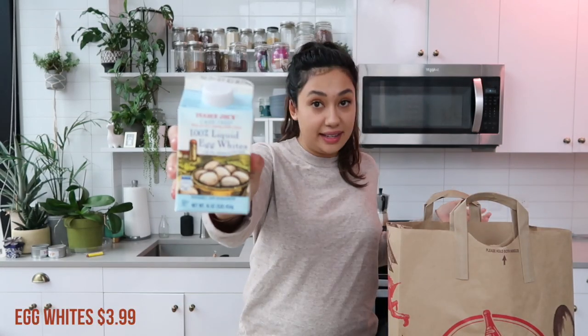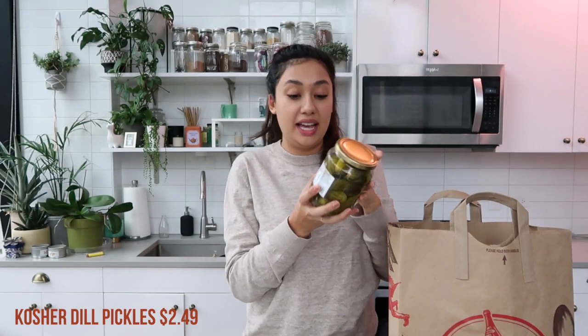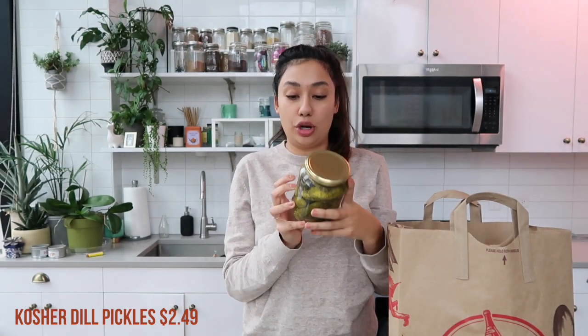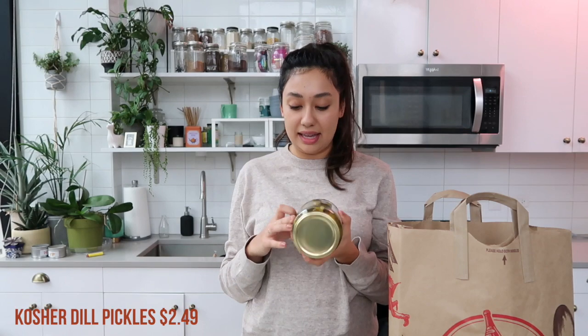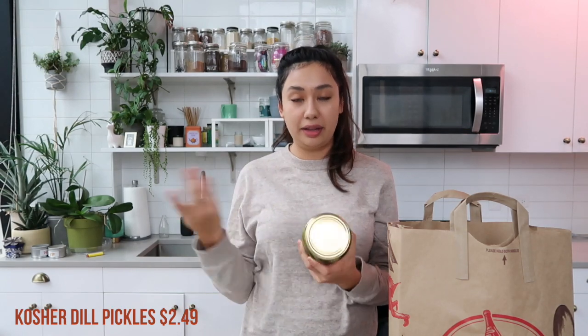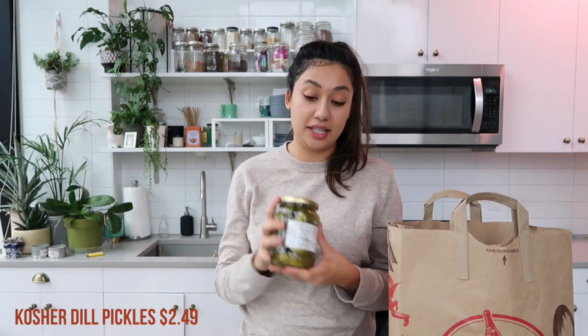I also got egg whites — I get egg whites every single week, we were out. Alex also picked out the kosher dill pickles. These pickles are so good, and what I love about Trader Joe's pickles is they don't use any food coloring in them. A lot of pickles have tons of food coloring to make them that bright green. These use turmeric, which is a spice not a food coloring, and they're delicious — one of my favorites.